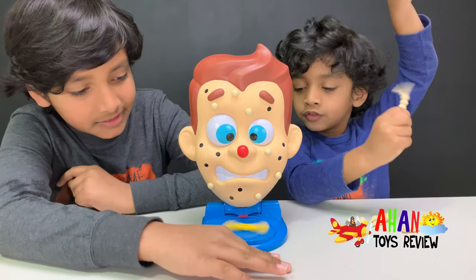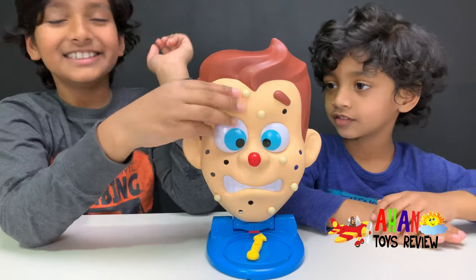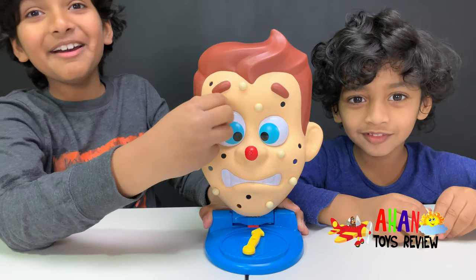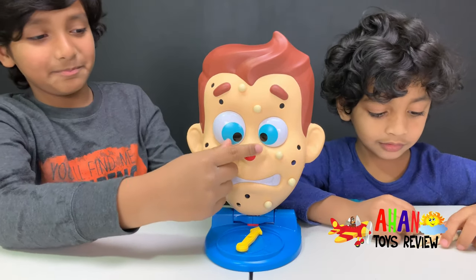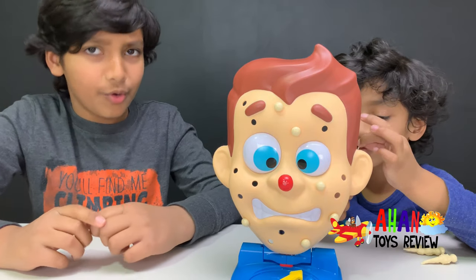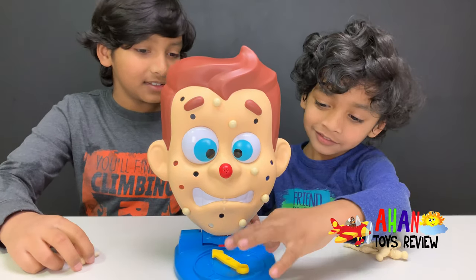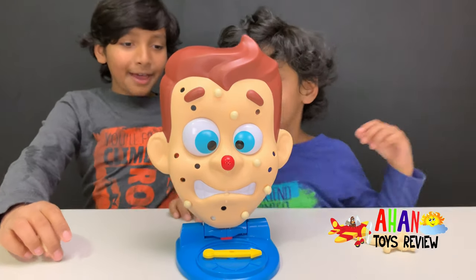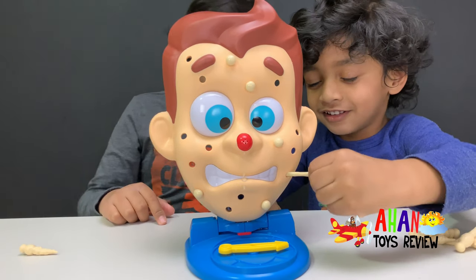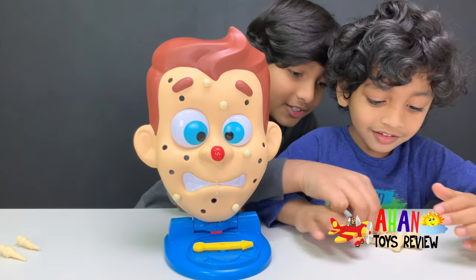I get... forehead! I'm gonna pick this one. Please don't pop, Pimple Pete. No! I didn't even pull it out — Pimple Pete just sneezed on its own! Pimple Pete, are you having a cold? Because you're sneezing way too quick. Okay, spin Arjun. You got left cheek, and there's only two remaining. Will Pimple Pete pop? Two points!